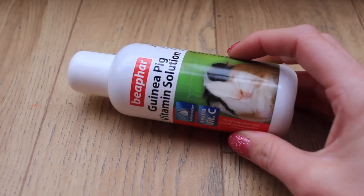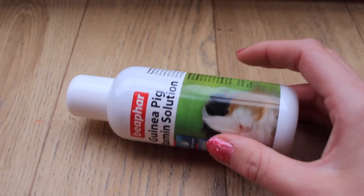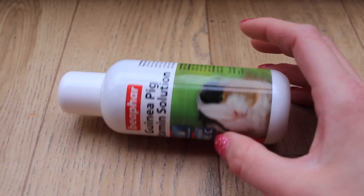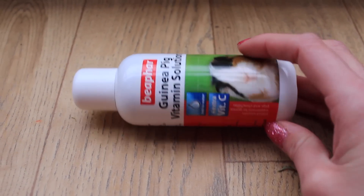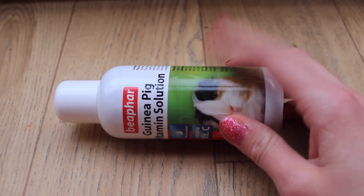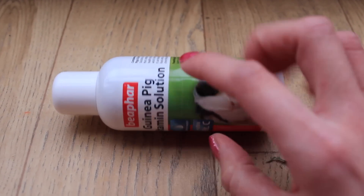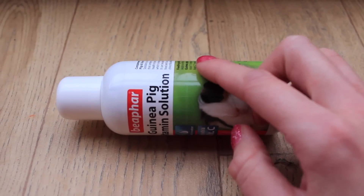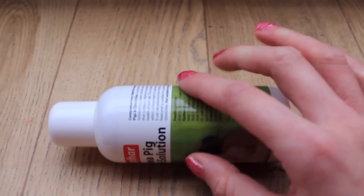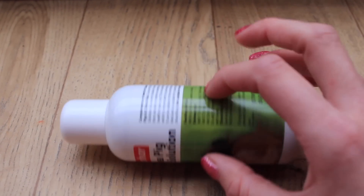I have the Beefer guinea pig vitamin solution. Vitamin C is crucial to guinea pigs — without it they could develop scurvy. This is a great thing to have in the first aid kit and it definitely picks up a guinea pig that isn't themselves. I'd 100% recommend putting just a couple of drops on their food rather than in the water, because if you put it in the water they may refuse to drink plain water afterwards.